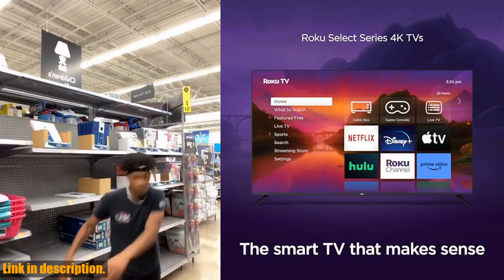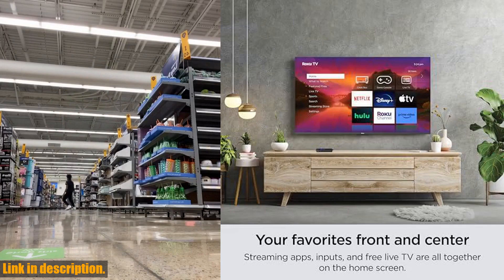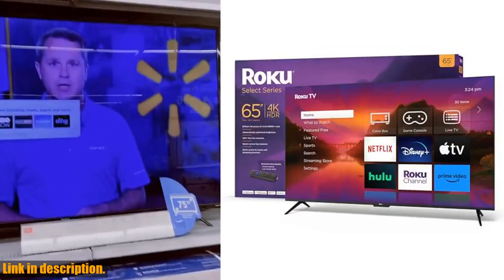And with HDR10 color, contrast, and brightness, your favorite shows and movies will come to life in a whole new way. One of the best features of this TV is its automatic brightness adjustment, meaning you never have to fiddle with settings to get the perfect picture.